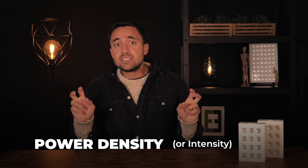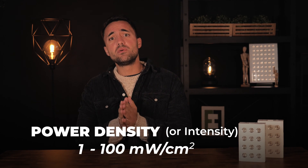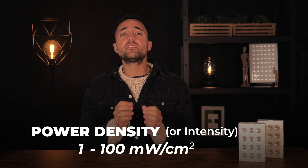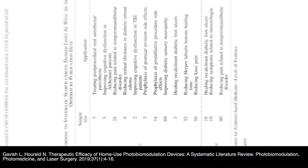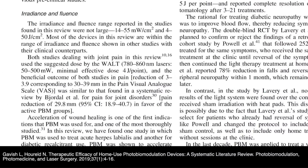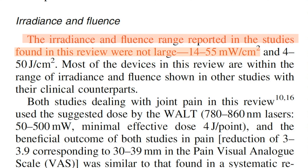On the other hand, a device that is too powerful could heat up the exposed cells too much and thereby traumatize them to the point that they could respond negatively, so having the correct light intensity is key. According to the leading researchers in the field of photobiomodulation, the power density of red and infrared light should be between 1 and 100 milliwatts per centimeter squared to have a therapeutic benefit, and the authors of a literature review on home use devices found that a range of between 14 and 55 milliwatts per centimeter squared was used in studies that reported beneficial results.